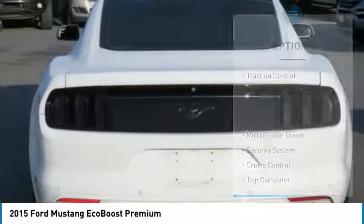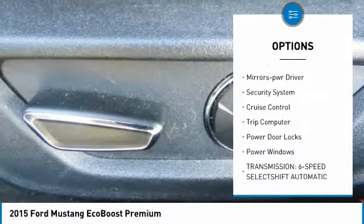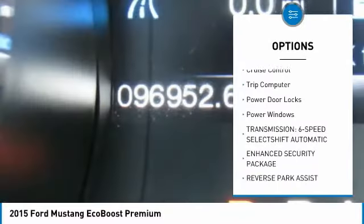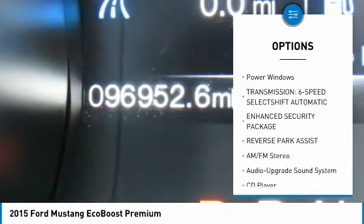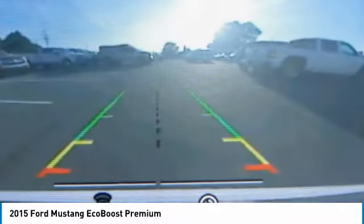Here are some of this vehicle's great options: traction control, remote keyless entry, fog lights, headlights auto off, mirror memory, security system, cruise control, trip computer, power door locks, power windows.